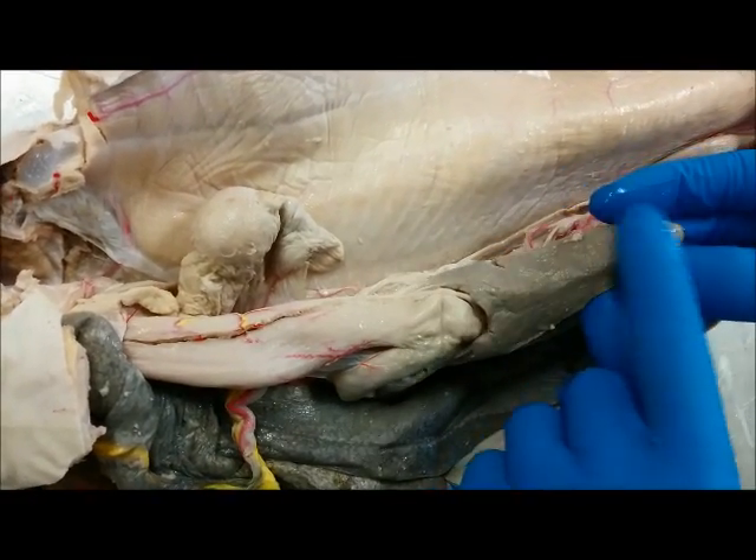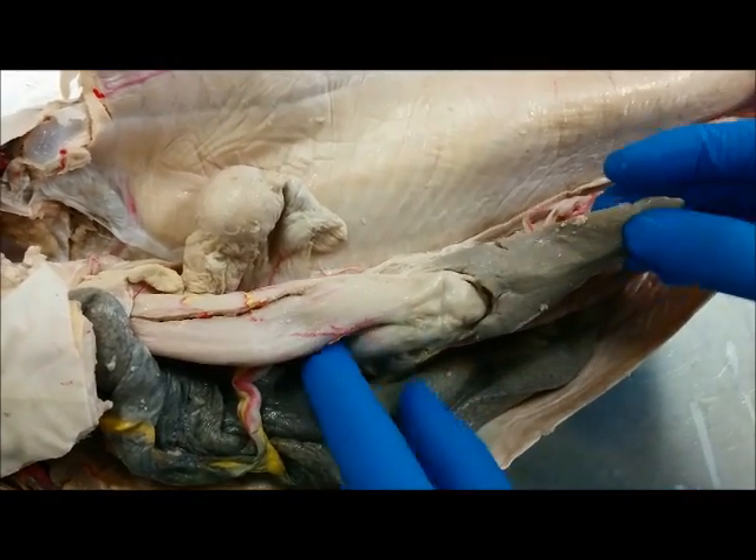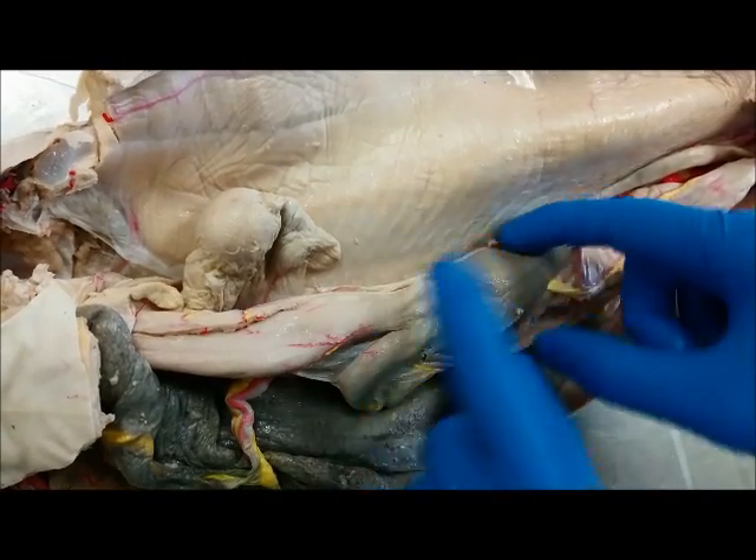This portion right here is the spleen. It's connected to the stomach, the sphincter, and the duodenum in this area right here. This is the spleen.